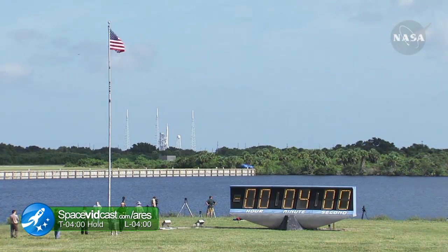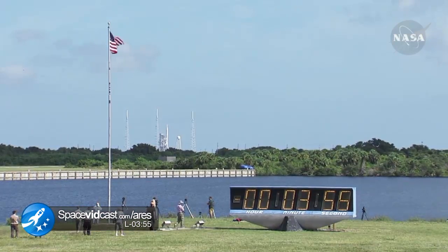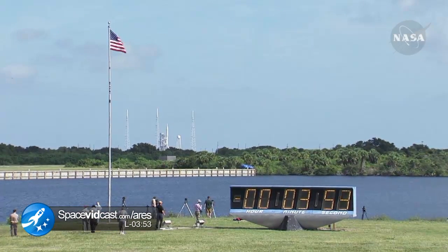3, 2, 1, mark. T minus 4 minutes and counting. 11:30 is our launch time.